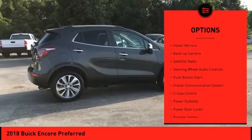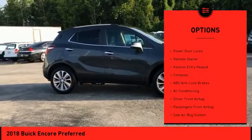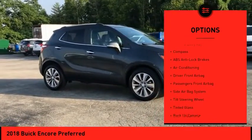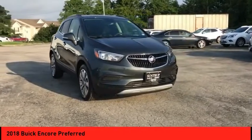Alloy wheels, power mirrors, backup camera, satellite radio, steering wheel audio controls, push button start, OnStar communication system, cruise control, power outlets, power door locks.